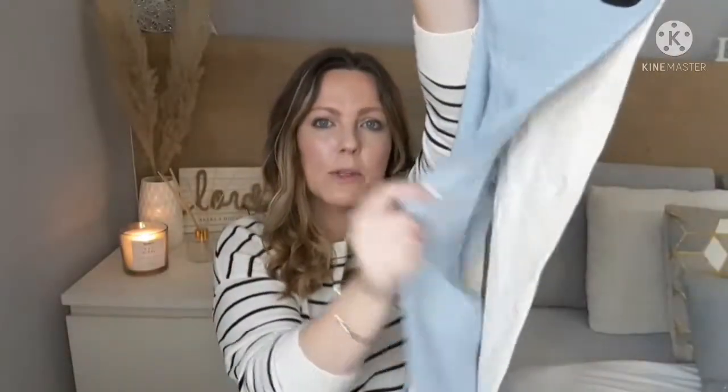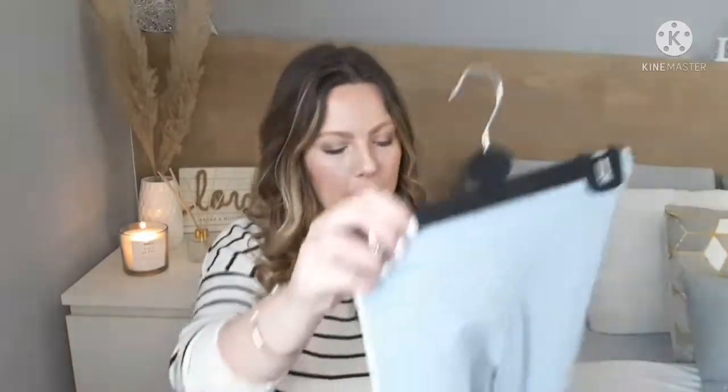I picked up another pack of leggings since she's more into leggings than jeans right now. These ones are powder blue and creamy white — nice and summery, nice spring colors. She can just change up her tops with these.